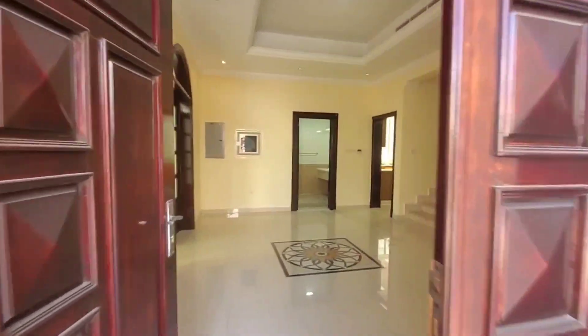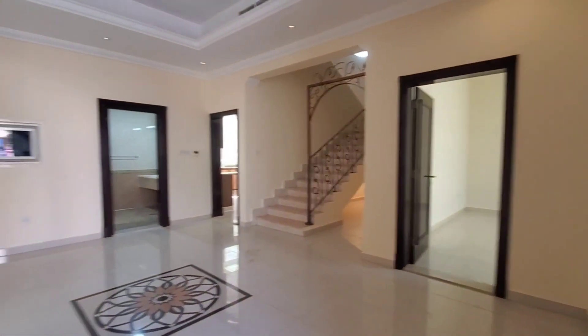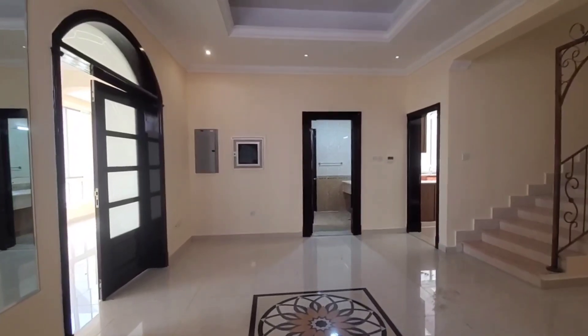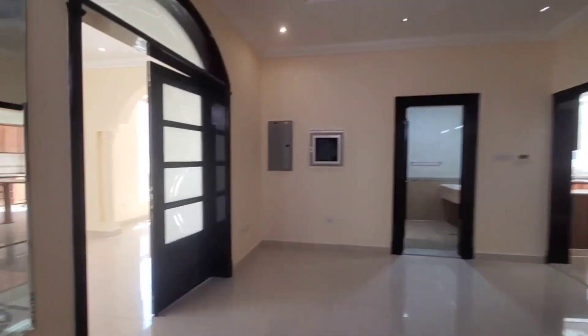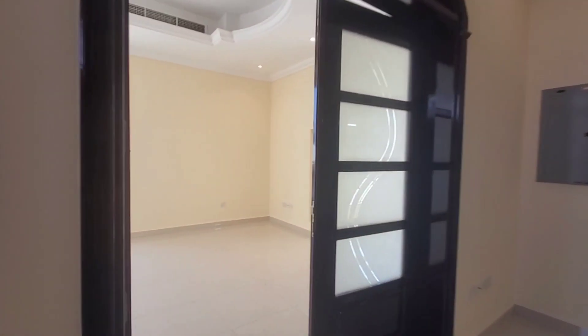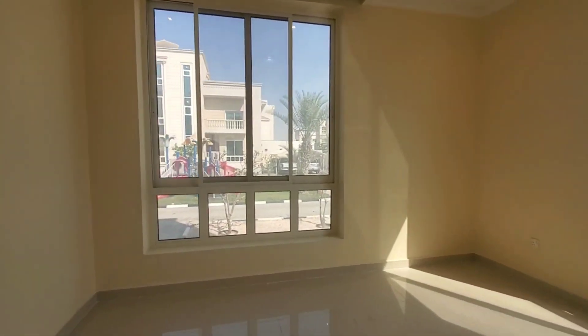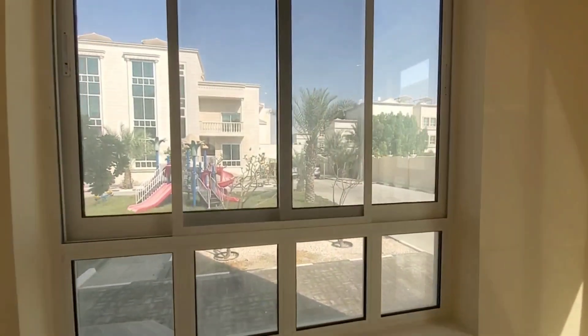This is the main entrance. At the main entrance there is a reception area, and this is the guest hall and family living hall with outside community view.